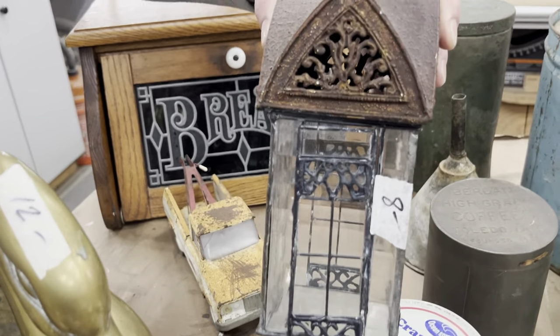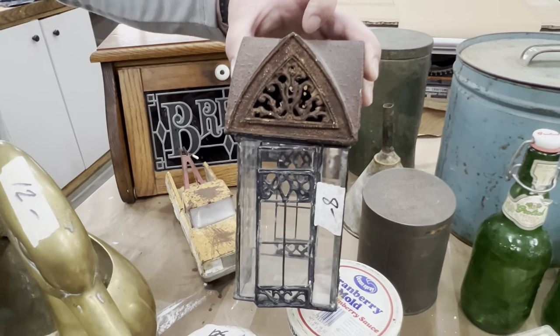And then I loved this piece. I've actually resold pieces like this before.